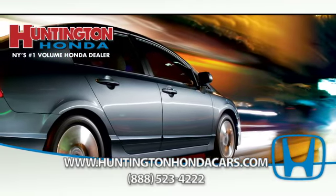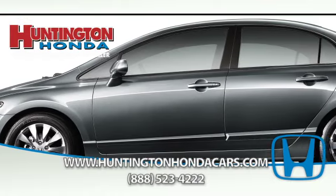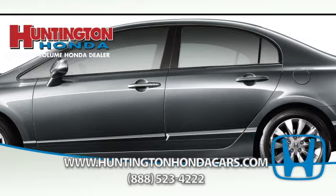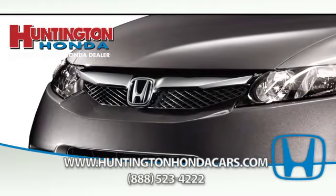Expect great things. The Honda Civic, from simple cost-conscious transportation to full-featured touring. Available in coupe, sedan, and a hybrid option, the Honda Civic has much to offer for low cost.